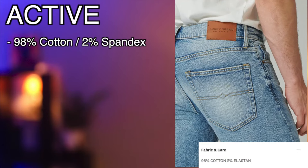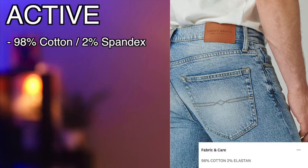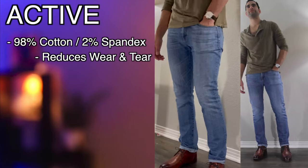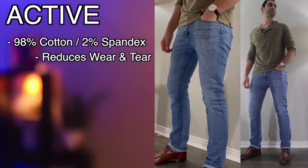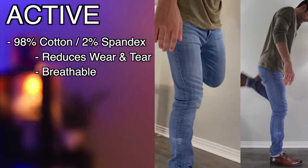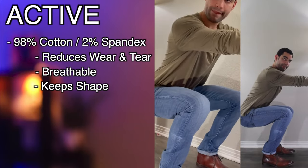For a more active style, go with a 98% cotton, 2% spandex fabric blend. The high cotton content will make these jeans weigh a little heavier, but reduces wear and tear in high friction areas. They also have enough cotton to allow breathability and reduce sweat. The 2% stretch adds just enough to reduce bagging and keep its shape in high mobility situations.